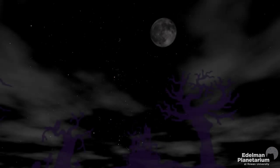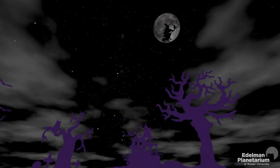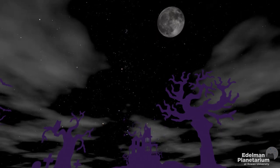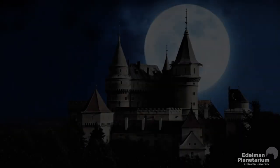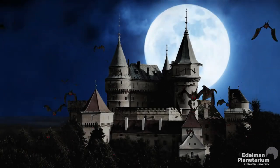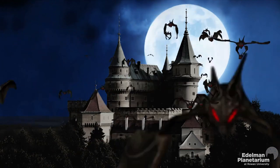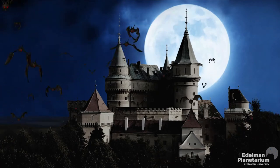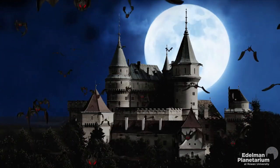So look up, and who knows? You may spot a witch flying across the moon tonight. To be continued... Thanks for watching. We hope you'll join us for another episode of Cabin Fever Astronomy soon. Happy Halloween.